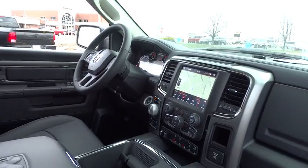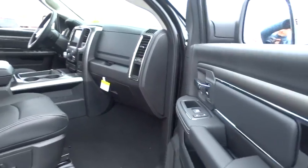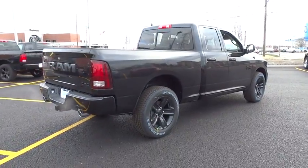Dual airbags, power steering, four-wheel disc brakes, center armrest, universal garage door opener, heated front seats, electronic stability control, bucket seats, power windows.